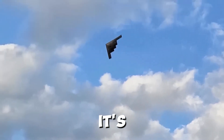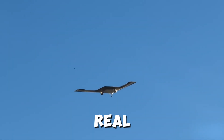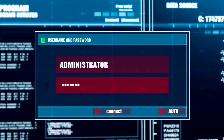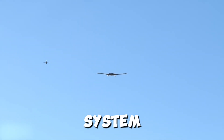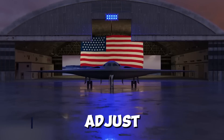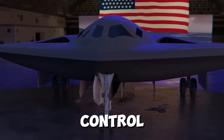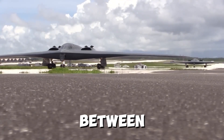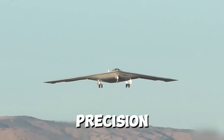What makes the B-21 Raider truly special isn't just its hardware — it's its software. This aircraft is packed with advanced AI and machine learning capabilities, allowing it to process vast amounts of data in real time. These systems enable the B-21 to adapt to changing conditions, identify threats, and even make decisions autonomously. For example, if an enemy radar system suddenly comes online, the B-21 can adjust its flight path to avoid detection. But humans are still in control — the AI is designed to assist, not replace, its crew. It's the perfect blend of human intuition and machine precision.